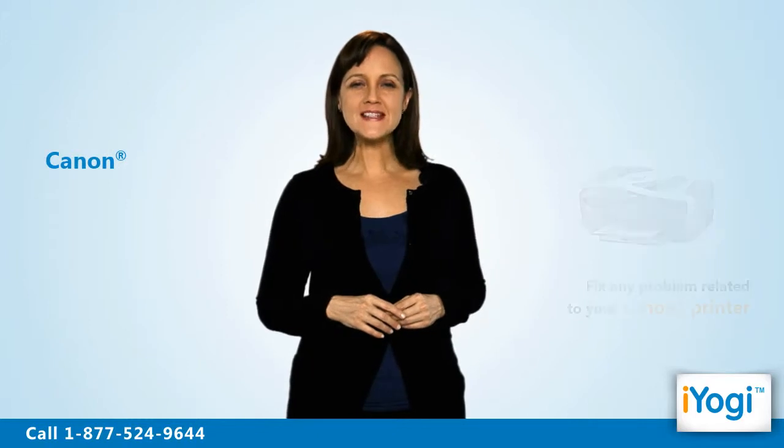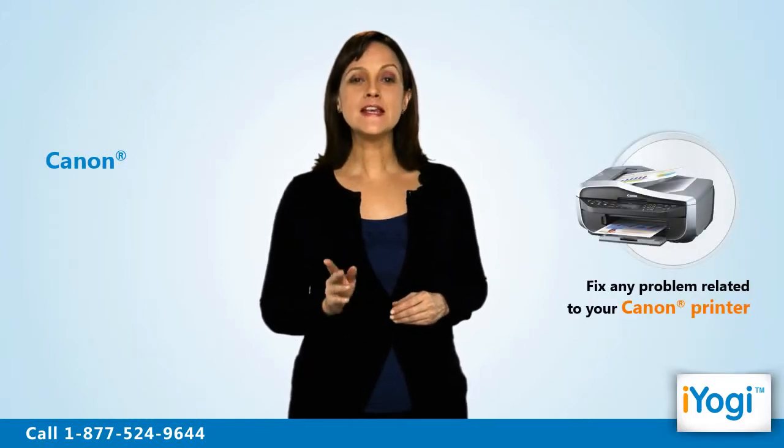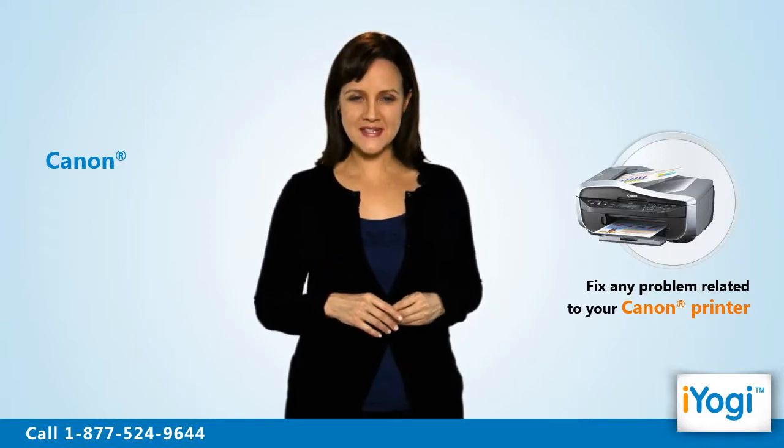Welcome to iYogi. Are you looking for a solution center to fix any issue related to your Canon printer synced to a Windows 7 base PC?